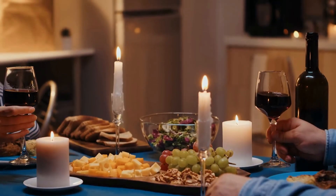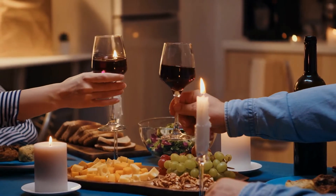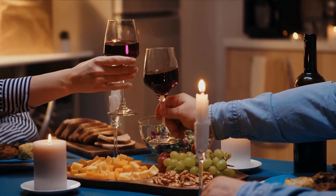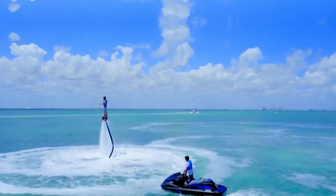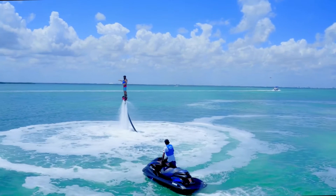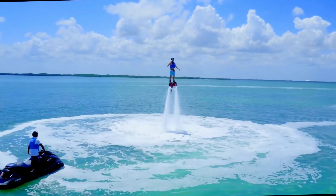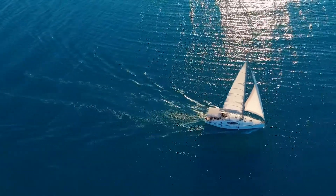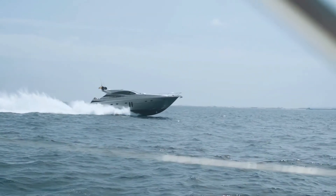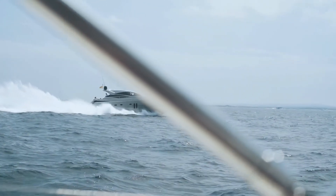A stunning dining area is also available, complete with two full-sized wine refrigerators to store all the wine you bought on your inland excursions. To get you off the superyacht and into a new superdestination, the Coral Ocean travels with jet skis, an electric surfboard, and a 38-foot shadow vessel called Little Coral. You can board or depart from various ports in Athens, Greece, Rome, Italy, Ibiza, Spain, and many more.